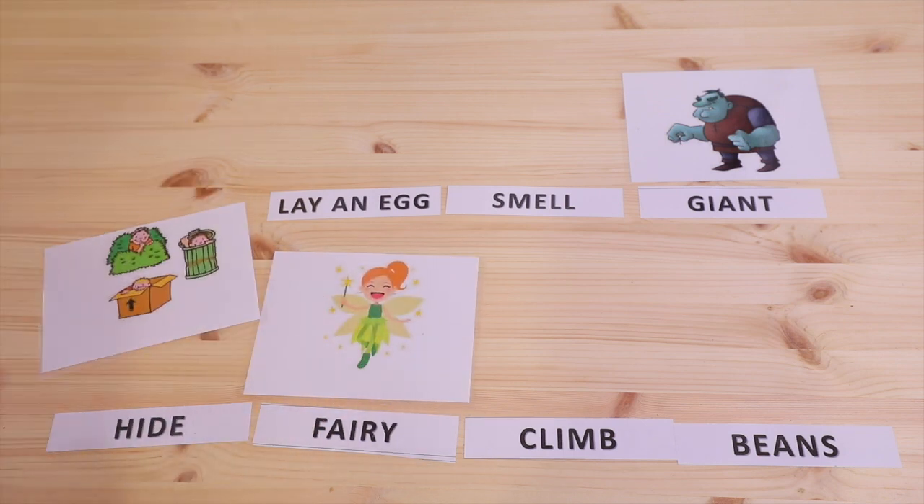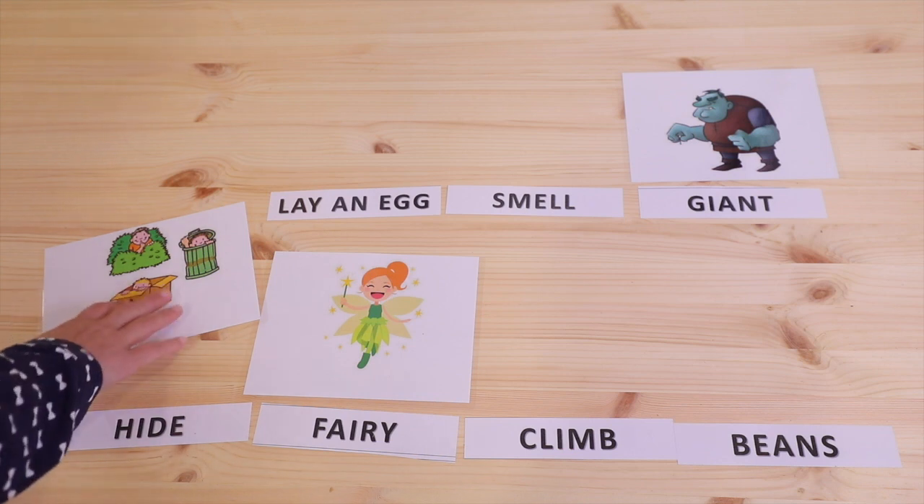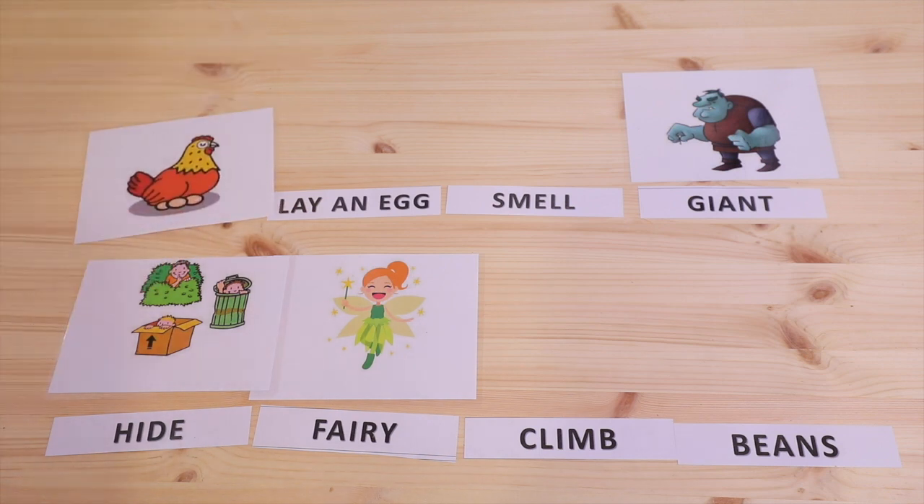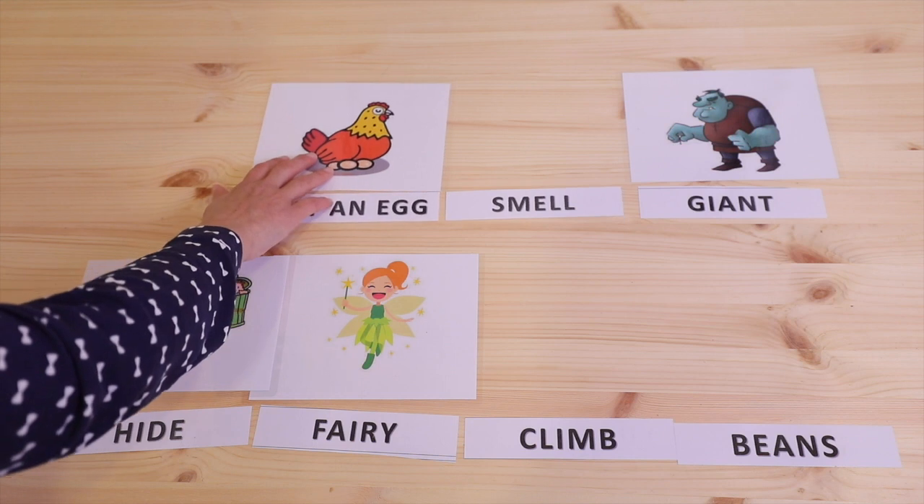Well done. What is the boy doing in the picture? Hiding. Hide. Fantastic. And this hen — yes, lay an egg.